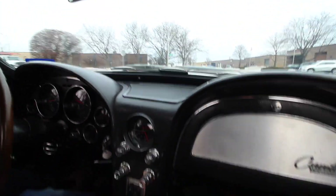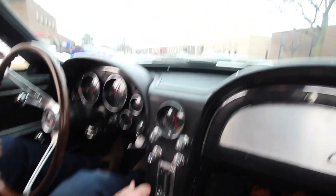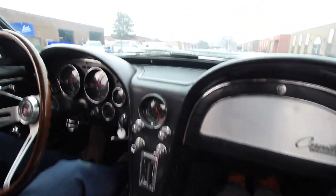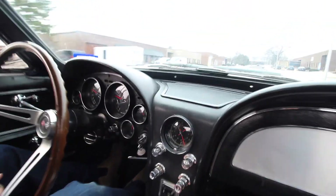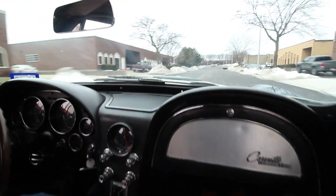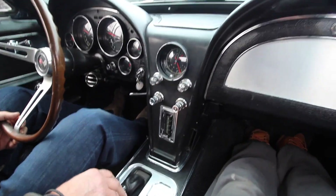So easy to drive. Great suspension, all upgraded front to rear. Upgraded brake system front to rear. Power steering, power brakes. As Andrew said, the previous owner spent $115,000.